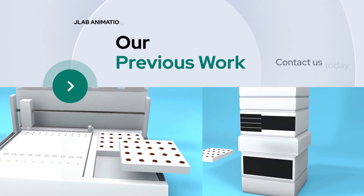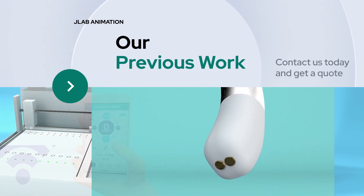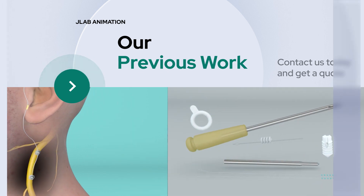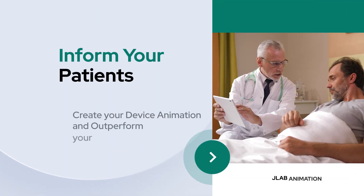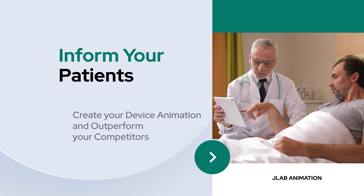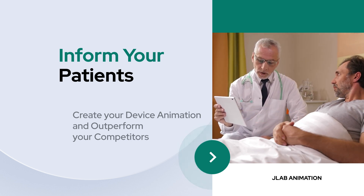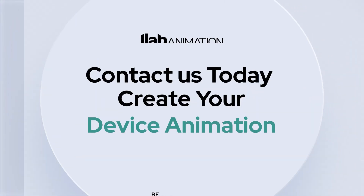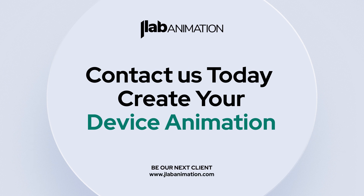These are quite complex pieces of machinery that only benefit from engaging animations that we can produce at JLab. It's about engagement and explanation in a manner that patients become well-informed and proceed for those medical devices that improve their health and chances, versus being made wary with poor or overly technical explanations. Let us help you craft the perfect personalized message every single time with our end-to-end animation services for your medical devices.